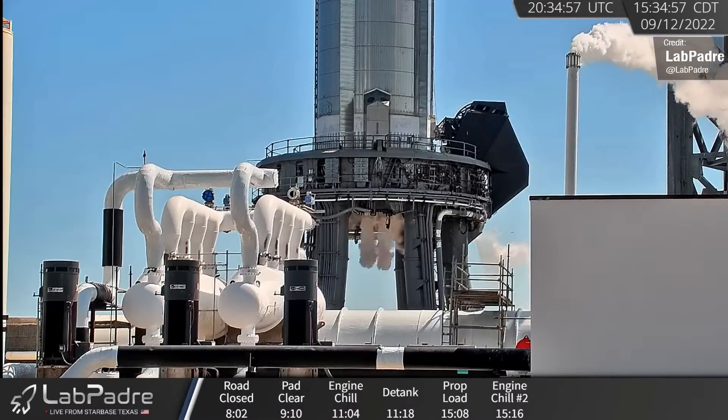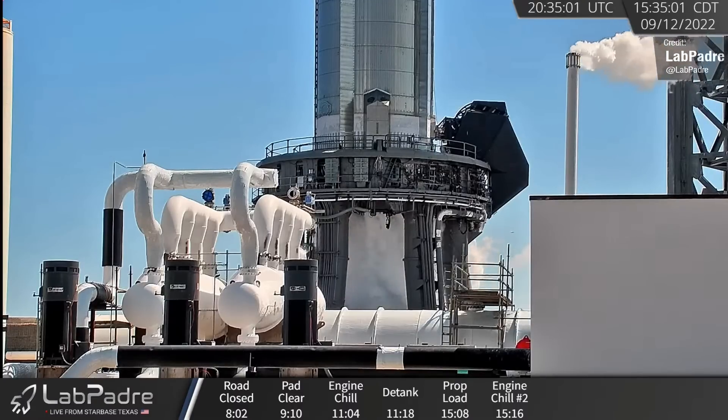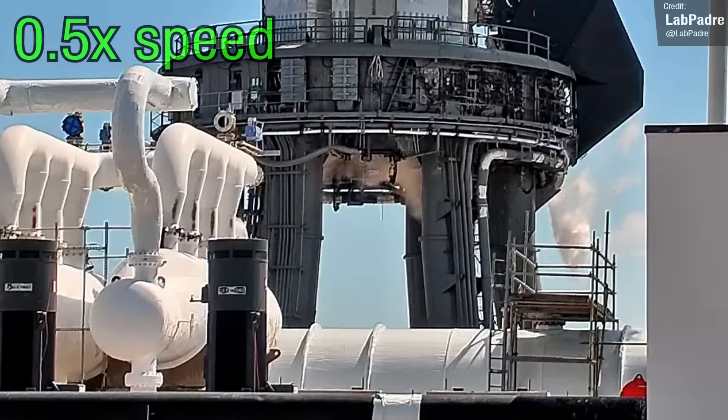On Tuesday we were all treated to another Booster 7 Raptor spin prime test, and from our observations this looked like it could have been all 33 Raptor engines. Taking a closer look at the sequence here,